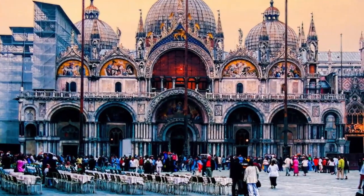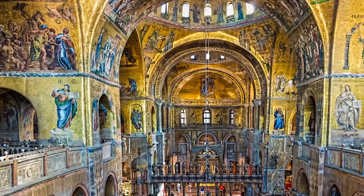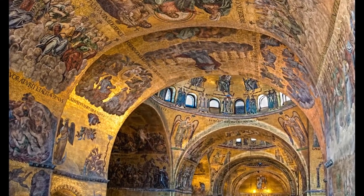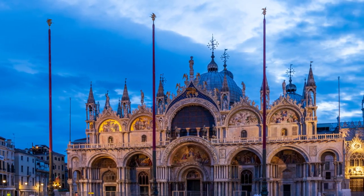The exterior of the basilica is impressive with its five domes and ornate decorations, but the interior is truly breathtaking. The basilica is adorned with splendid mosaics and precious marbles, evidence of Venice's former power and wealth.